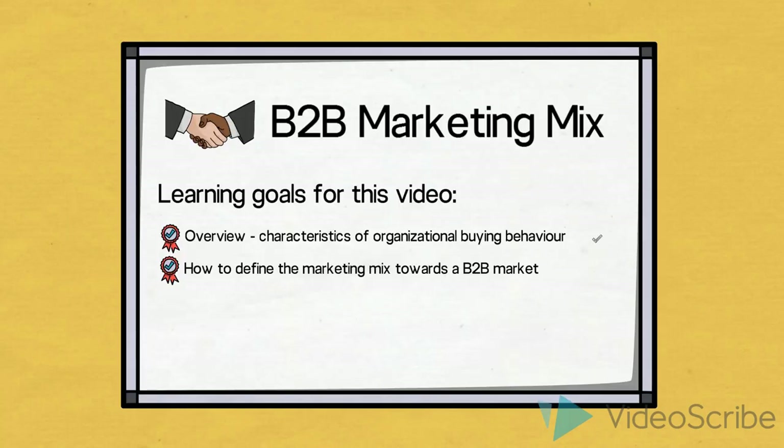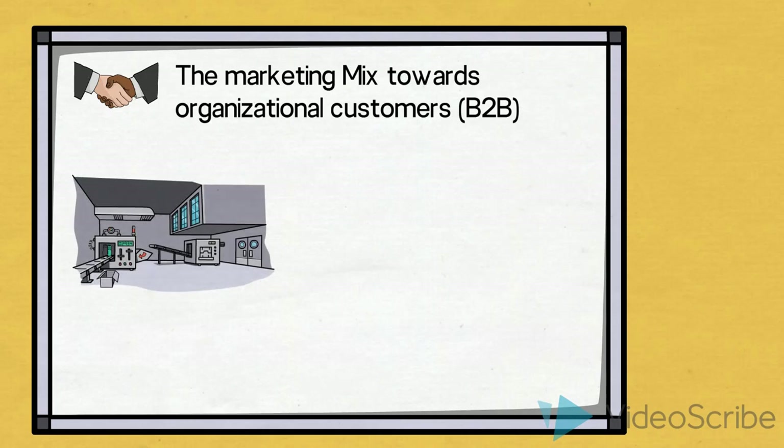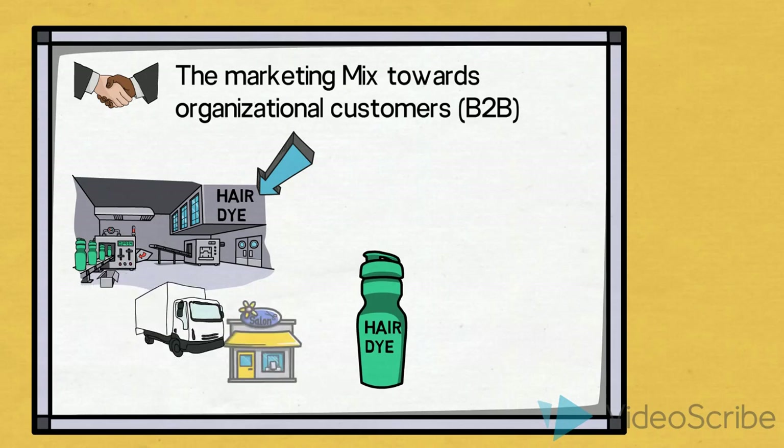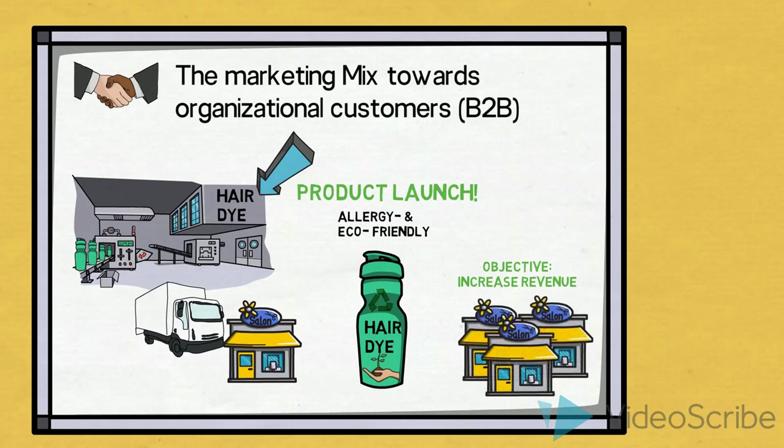Having gained an overview of some of the characteristics of organizational buying behavior, let us move on with an example of how we can define the marketing mix towards a B2B market. Let us imagine that we have been asked to determine the marketing mix for a company that produces, markets and sells hair dye to hair salons, and that they would like to launch a new line of allergy and eco-friendly products. The company's marketing objective is to increase revenue both to existing customers and by expanding their customer base.